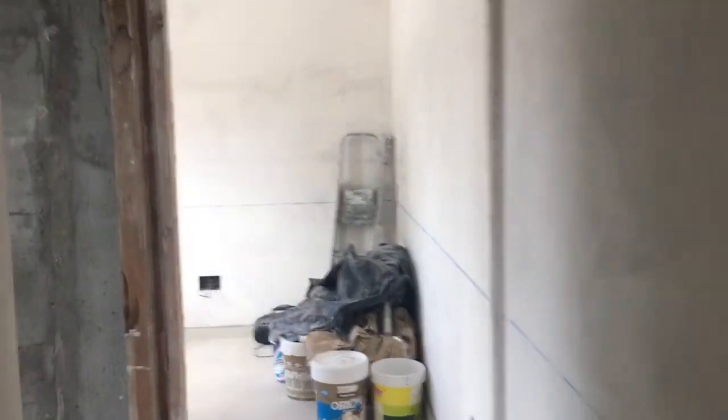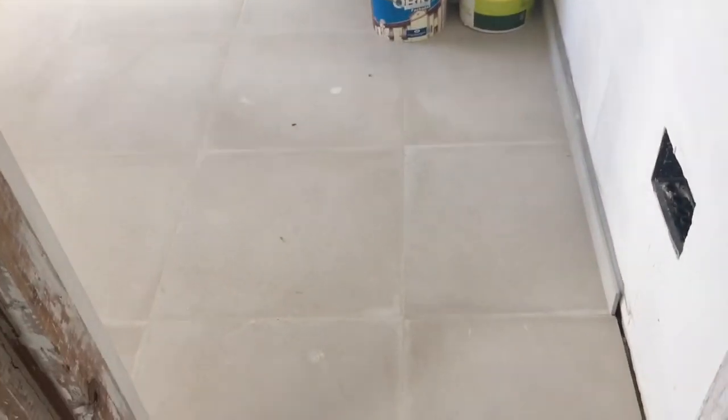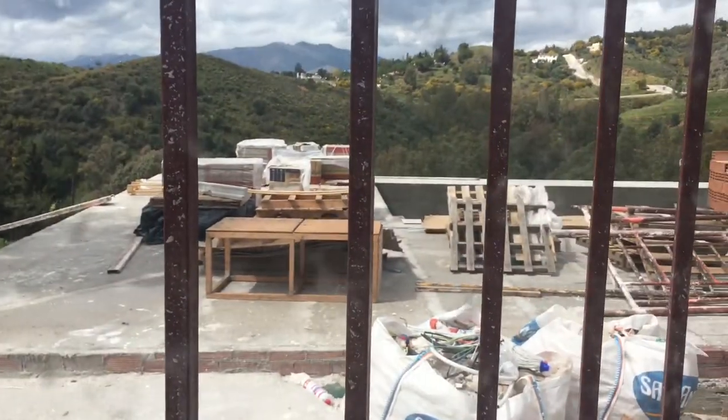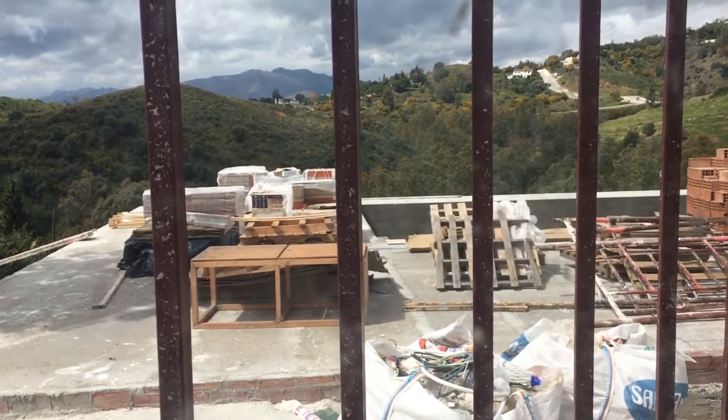This entranceway leads into the downstairs bathroom which still completely needs tiling and fitting out. And what used to be Josh's bedroom — the fitted wardrobe made of bricks has been removed — this is now a really good-sized spare or guest bedroom, and we'll just put basic furniture in. I'm not going to take you outside today, but if you look through the windows you can see there's still a lot of work to be done out there.